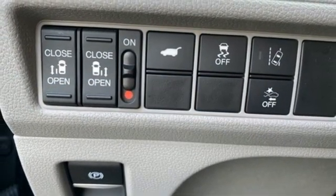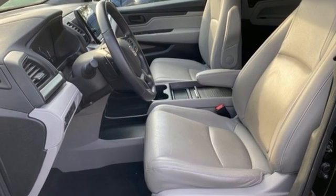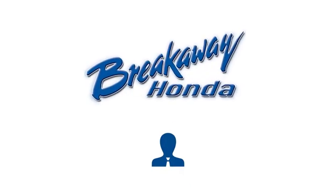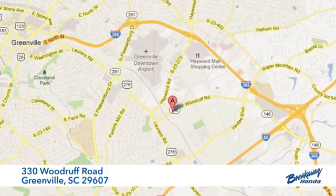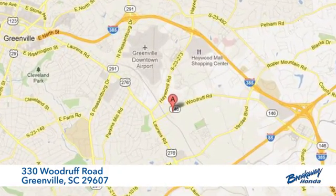Every Honda is designed with a driver in mind. There's even more to see in person — take it for a test drive today. Call, click, or stop in. We're conveniently located at 330 Woodruff Road in Greenville, South Carolina.